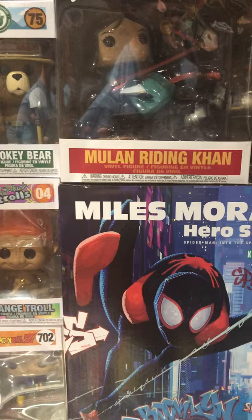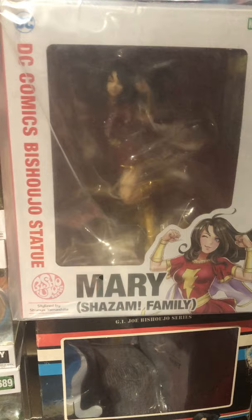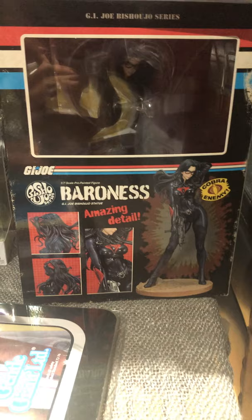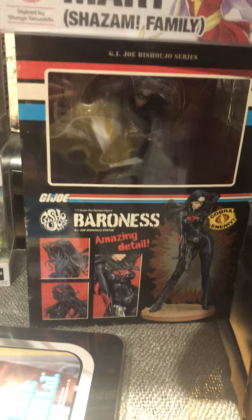Moving on from the pops: Miles Morales hero suit version from Kotobukiya — that is an ArtFX 1/10 scale. Mary Shazam making another appearance — this time she's a Bishoujo from Kotobukiya. The Baroness Cobra is there; they're making a couple other versions — one in blue and a crimson red one. They're also doing a cover girl Argentina version; those pre-orders should be up on the website manofactionfigures.com.